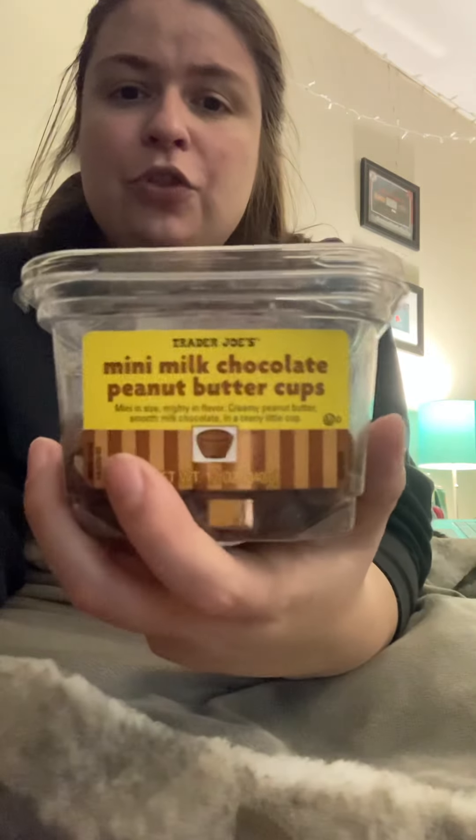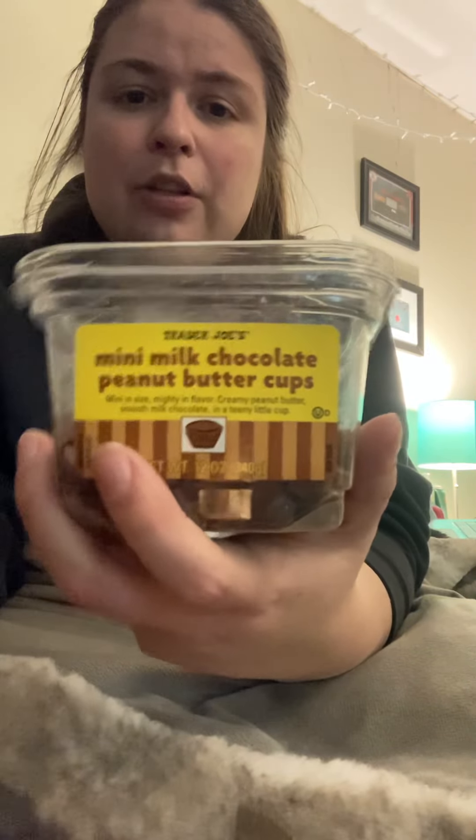I think these — the Trader Joe's Mini Milk Chocolate Peanut Butter Cups — are actually better. Anyway, that's it for this week. Love to you all. See you later. Bye.